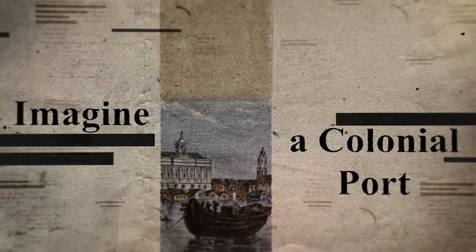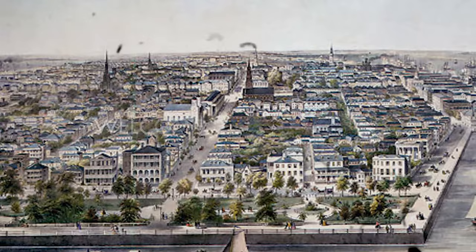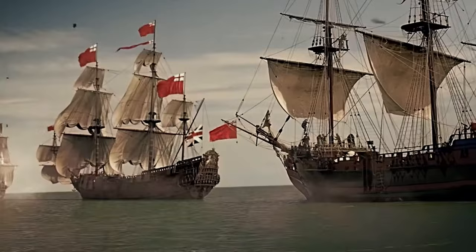Imagine a bustling colonial port, a critical lifeline for the American Revolutionary forces in the South, suddenly engulfed in one of the most intense sieges of the war. Welcome to Charleston, 1780. In today's episode, we dive into the Siege of Charleston, a pivotal battle that marked a significant turning point in the American Revolutionary War.